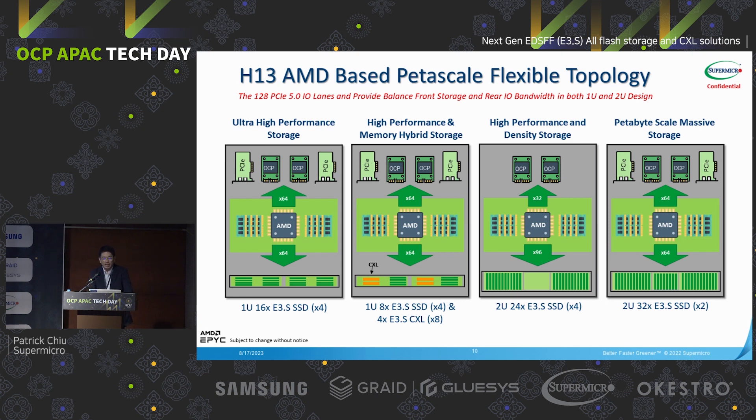With similar architecture, this is the AMD-based system. AMD leverages a single socket Genoa with 128 PCIe lanes. We still have the same architecture for the 1U system supporting up to 16 E3 SSDs, or full CXL plus 8 E3 SSDs. In the 2U side, we can support 2U 24 SSDs at x4 and redirect rear-side Gen5 signals to the front. The right-hand option is the PV SSD co-designed with Samsung, ensuring balance with 32 x2 SSDs — 64 PCIe lanes to the SSD and 64 PCIe lanes to the networking.